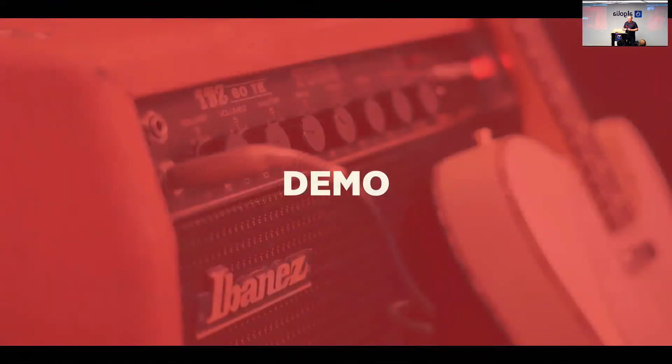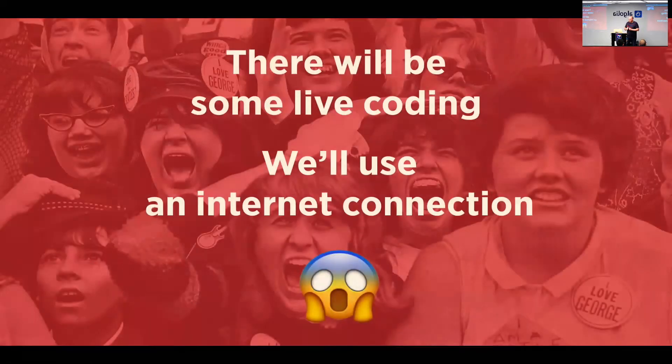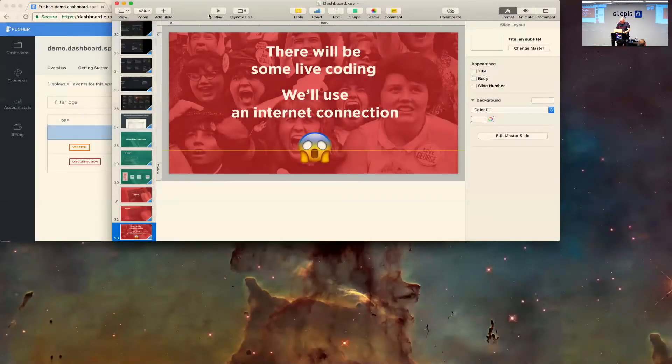I want to show you how it works in code. We're going to talk about the grid system — how we can position things on the dashboard. Then I'm going to explain how the packages tile works, which displays the download statistics. Then we're going to have a little bit of fun with the Twitter tile — going live — so let's hope the internet connection is as fast as Algolia's search.